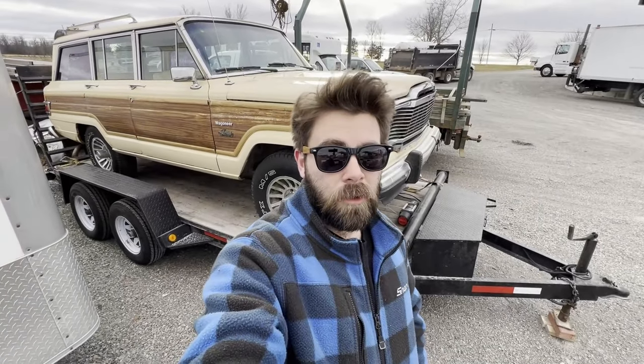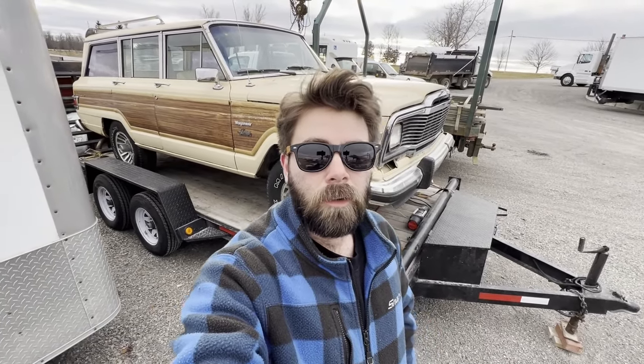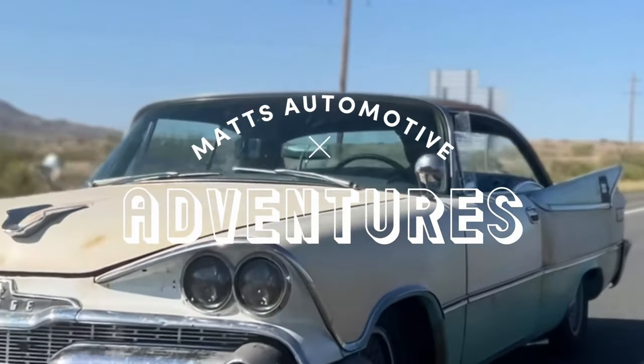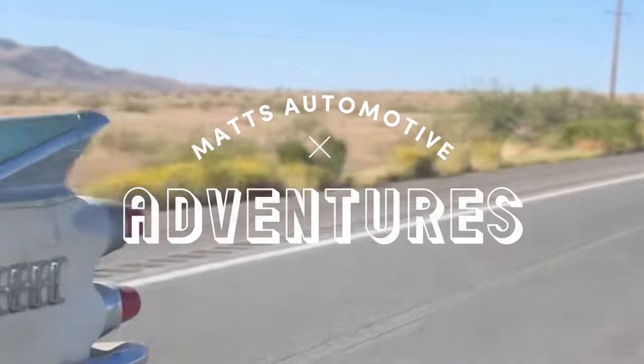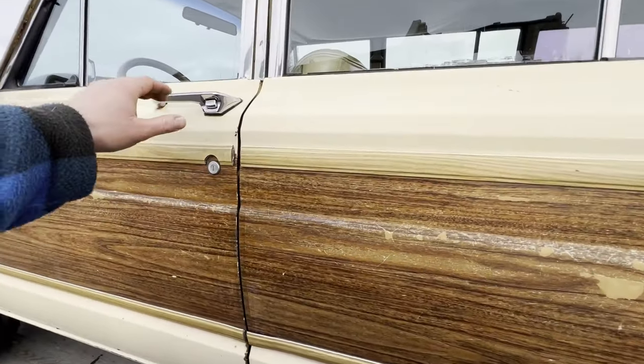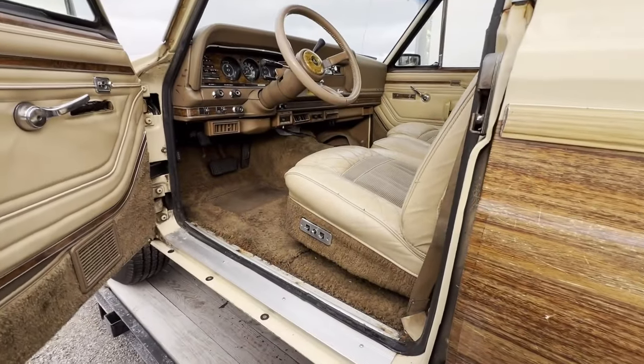Hey guys, welcome to the first video of 2024. We're here to make a quick little video giving you guys a tour of the new Wagoneer.